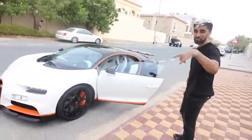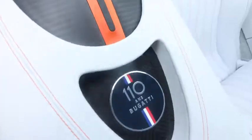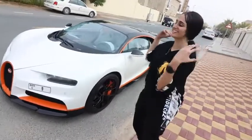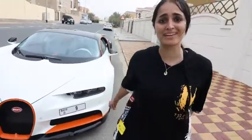I actually never mentioned this — this Bugatti Chiron is also the 110th anniversary edition, and you can actually see that in the middle of the car right over here. That's crazy! It is time to say goodbye to the Bugatti Chiron Sport. Make sure to smash that like button, subscribe for more, leave a cool comment, and don't forget — see you guys.